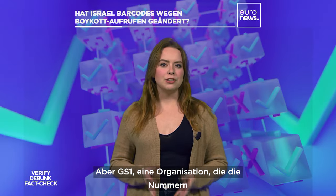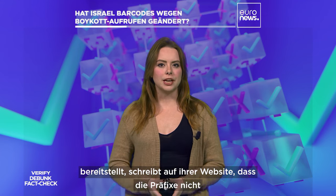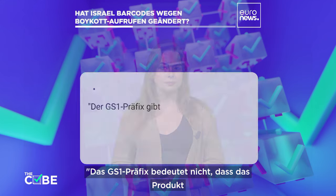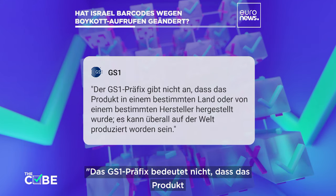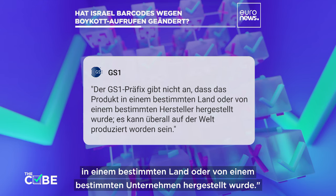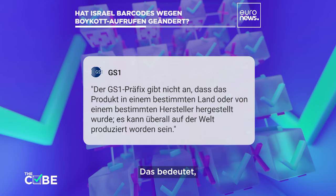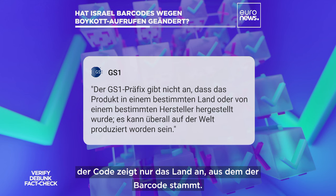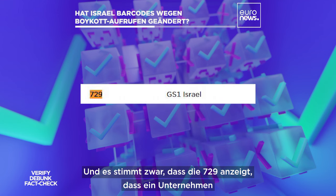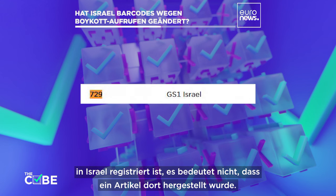But GS1, a non-profit standards organization that provides the numbers, says on its website the prefixes cannot be used to determine a product's country of origin. The GS1 prefix does not indicate that the product was manufactured in a specific country or by a specific manufacturer — it may have been produced anywhere in the world. The code only indicates the country from which the barcode was allocated. And while it's true the prefix 729 shows that a company is registered in Israel, that doesn't mean a specific item was produced there.